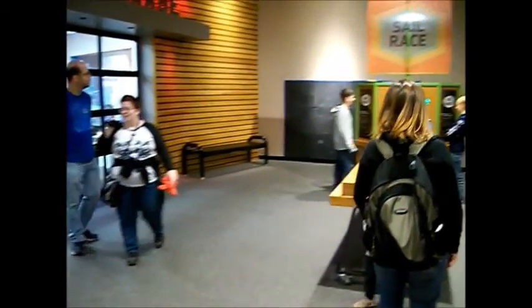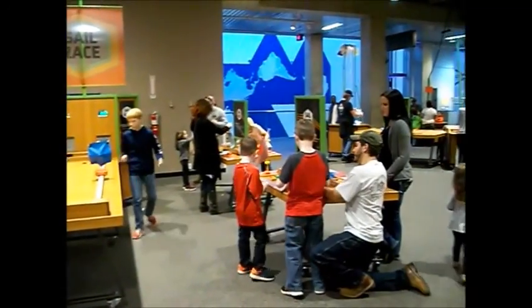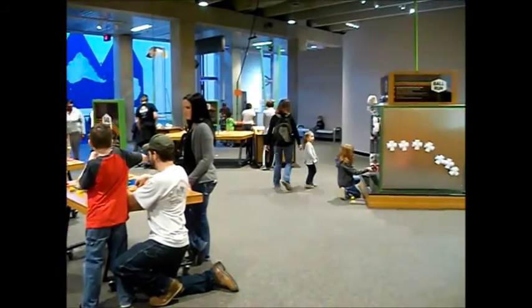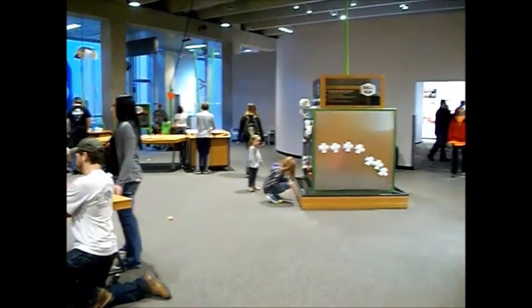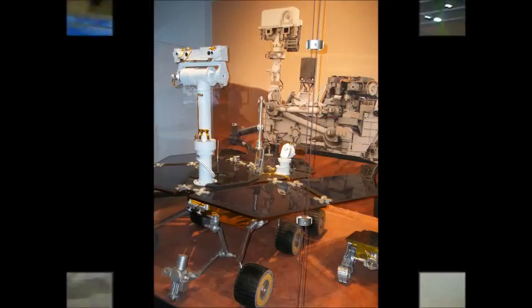What used to be the area where all the computers were has changed into something a little different. This is a maker area where you can design specific vehicles, try out different forces, and even make a little ball run with a connection of tubes and pipes. Pretty interesting.